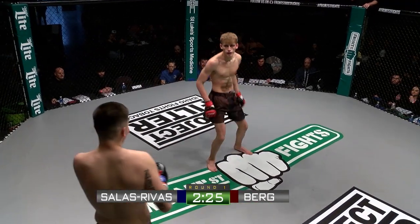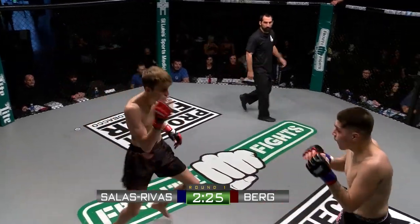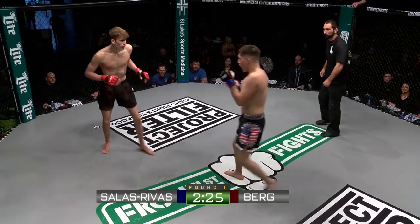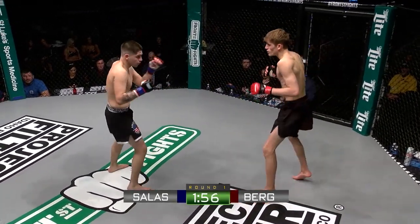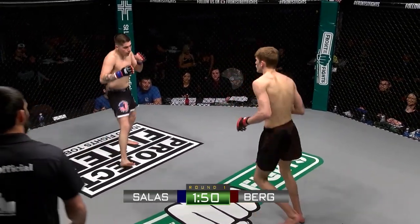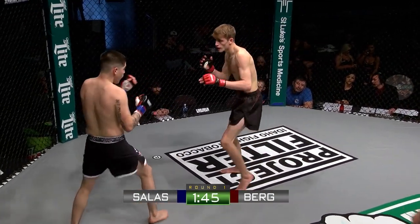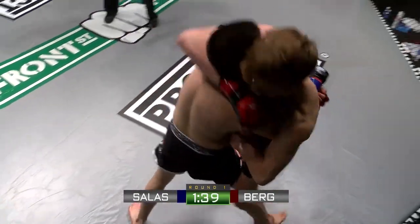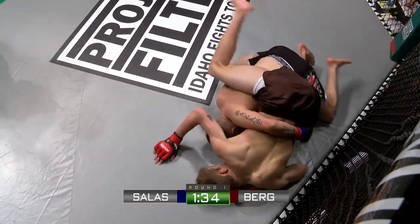A couple exchanges — both fighters back on their feet now. Just about 40 seconds gone here in round number one, three three-minute rounds. There's a cut on the right side of Bergh's face. He's a southpaw, which means your most dominant hand is your left hand. So I would like to see him be on the outside of Bergh's lead to cut off his angle, looking to take his back, looking for a takedown or a trip.